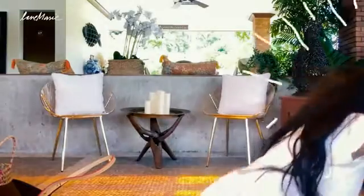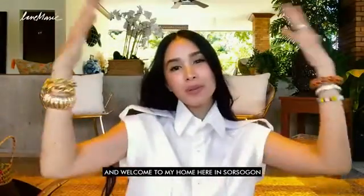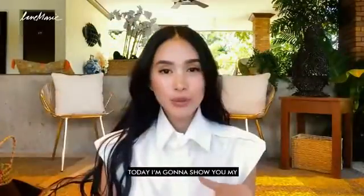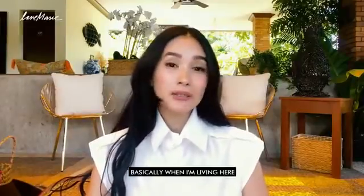Hi guys, this is Hart. Panda Nook, come here. Everybody, this is Hart, and welcome to my home here in Sorsogon. Today, I'm going to show you my must-haves whenever I travel or whenever I have a short trip or I'm basically living here.